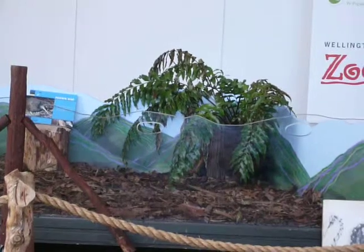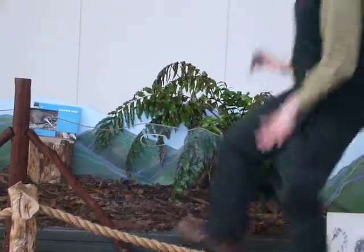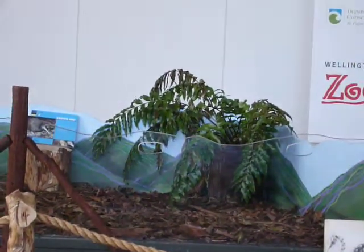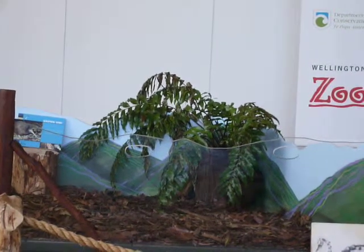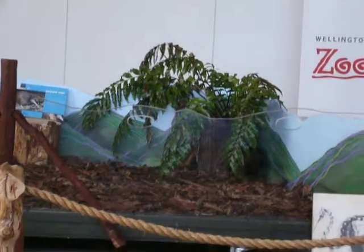So when they put the prosthetic on him, he just hopped anyway — he didn't even know what it was. So he doesn't use it anymore. But when you come down to the front, feel free to come and have a look at it. You can take it from me and see how heavy it is — the kiwi thinks it's pretty heavy — and have a little look at what it looks like.